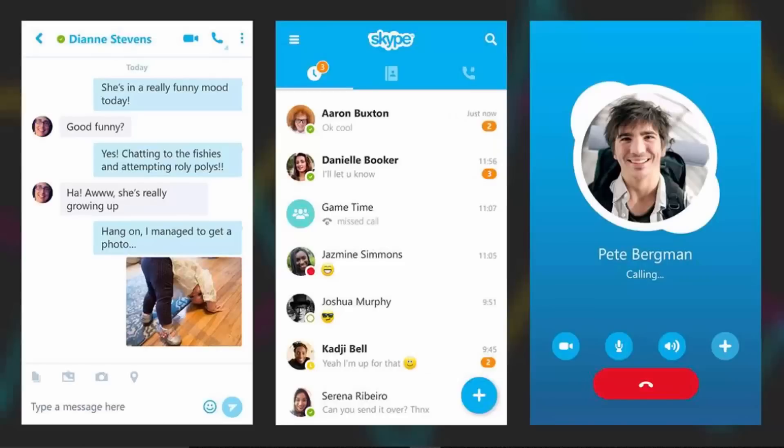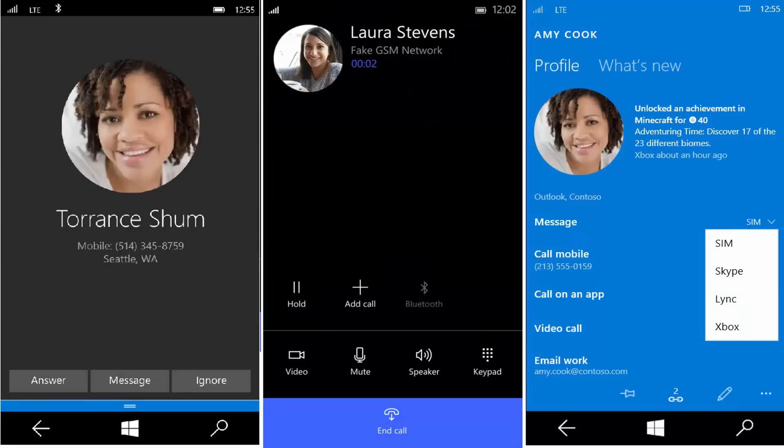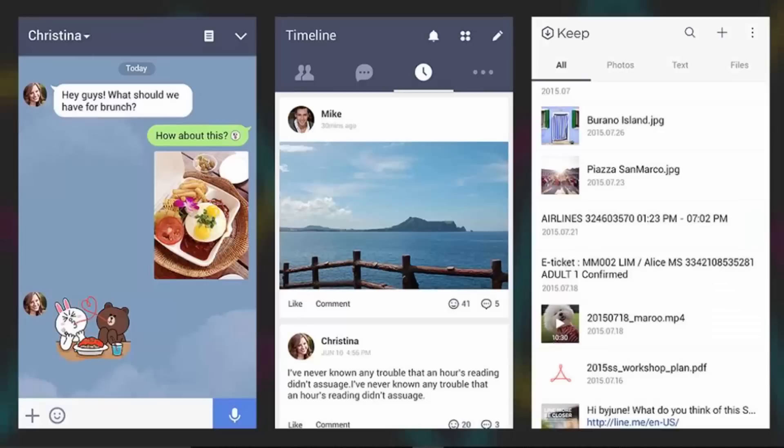Number nine: Skype. We should definitely mention Microsoft's Skype app, even if it's known best as a video and audio calling tool. It includes a basic instant messaging component as well, so you can easily start text-based chats in addition to talking face-to-face with your contacts in a digital sense. This being Skype, you know the app is going to be available on just about every platform out there and run without a hiccup most of the time. Free on Android and iOS.